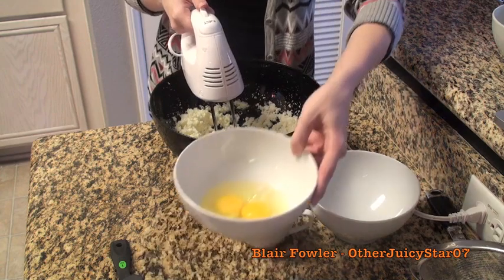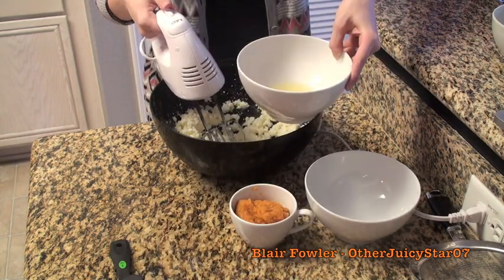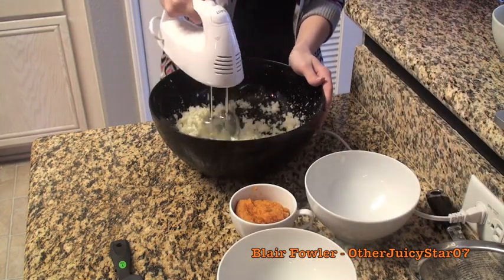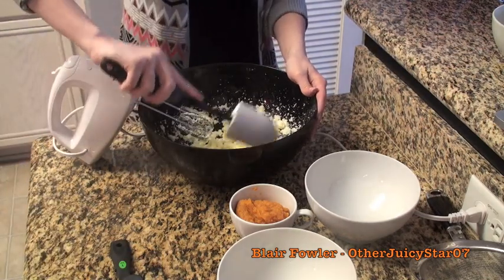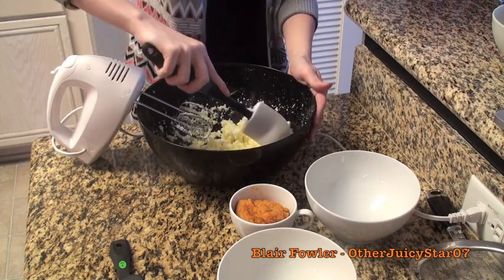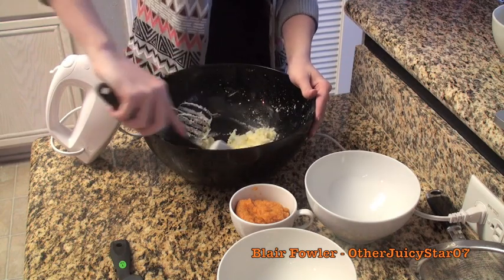I have two large eggs and I'm going to add them one at a time, beating each one in. Before adding the second egg, take a rubber spatula and scrape down the sides of the bowl to make sure everything gets incorporated, then add the second large egg and beat that in.